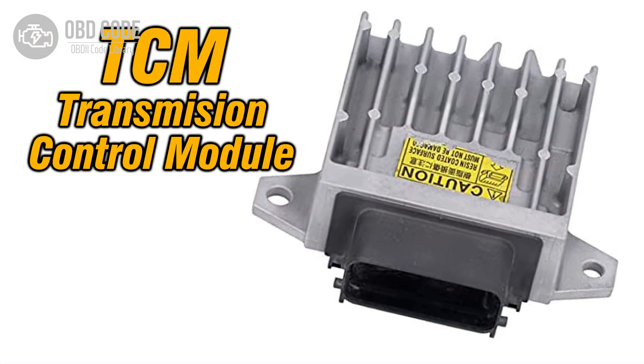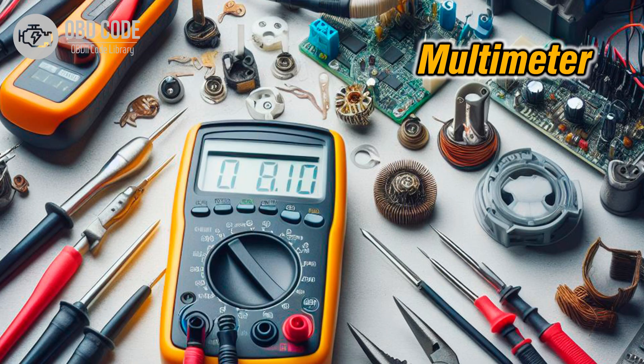3. Check for proper voltage and ground connections at the shift solenoid and TCM or ECM. Ensure that the connections are clean, tight, and secure. 4. Test the resistance of shift solenoid A using a multimeter to verify if it's within the manufacturer's specifications. Replace the solenoid if it's faulty or out of range.